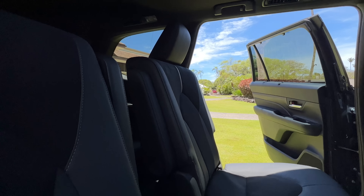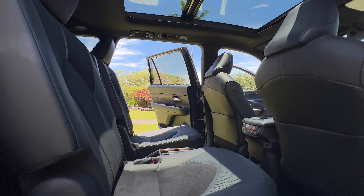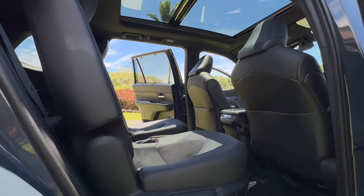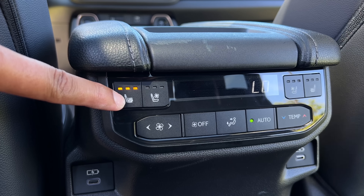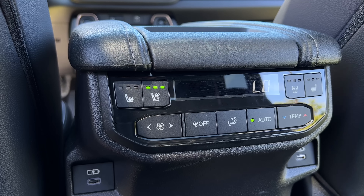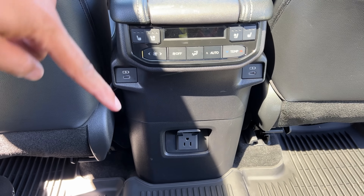Depending on the model that you go for, you can get second row captain chairs for a total of seven passengers, or you can opt for a second row bench and get room for eight. As for heating and cooling, you get heated second row seats on the Limited trim and heated and ventilated seats on the Platinum. Charging-wise, you have two USB-C ports right here along with a household outlet.